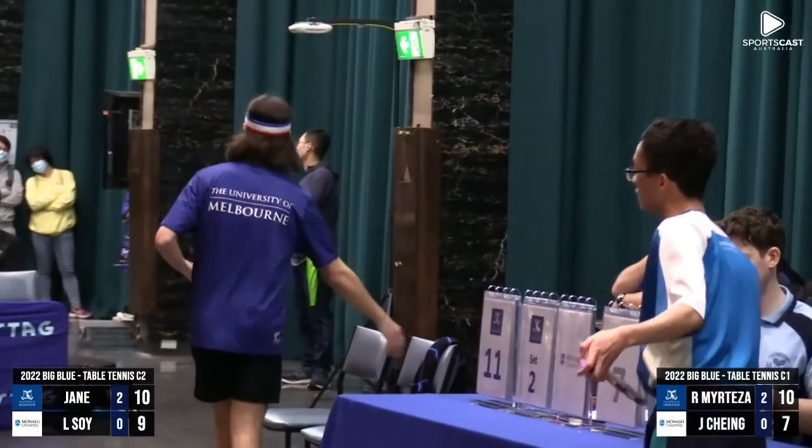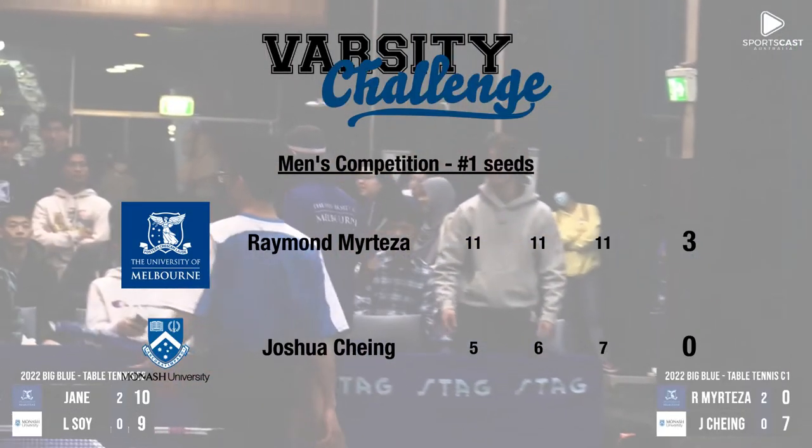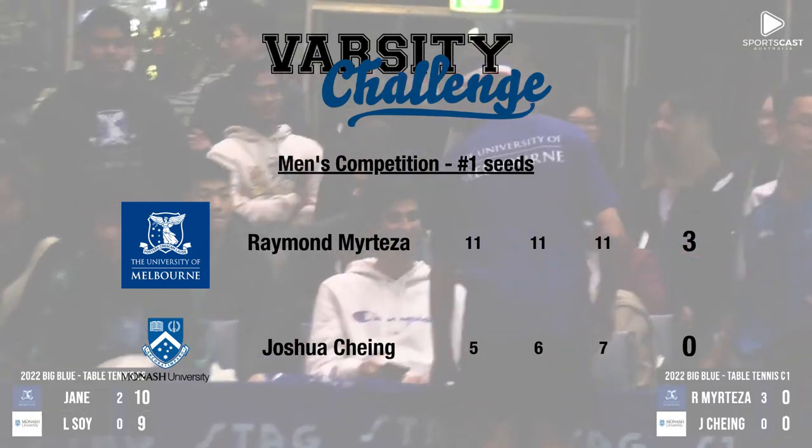The players shake hands, and the same result on the other court as well, with Jane Yan taking that tie 3-0. A promising start from Melbourne — they take the first best of five.